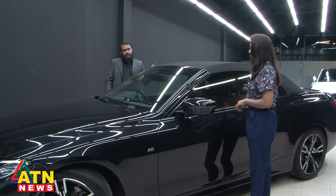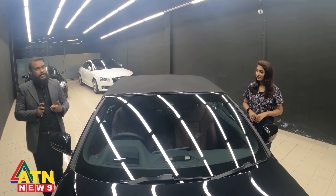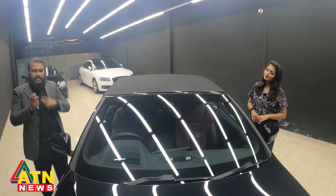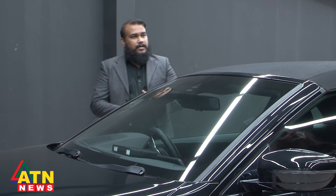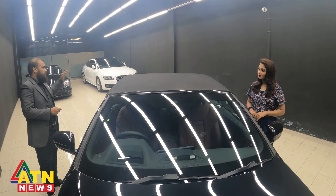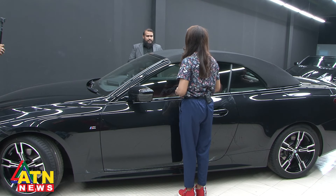This is a soft top convertible. It's open — you can see and access it. There is an unlock button which you press, and it opens automatically.